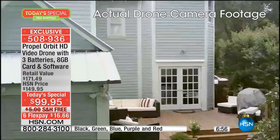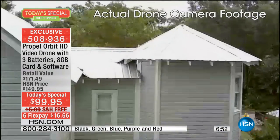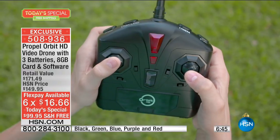You get three batteries, not one. Six flex payments of $16.66, and we're going to deliver it — fly it right to your front door — with absolutely free shipping and handling.